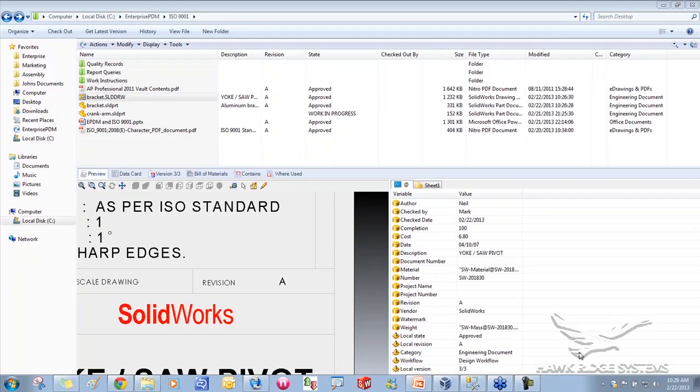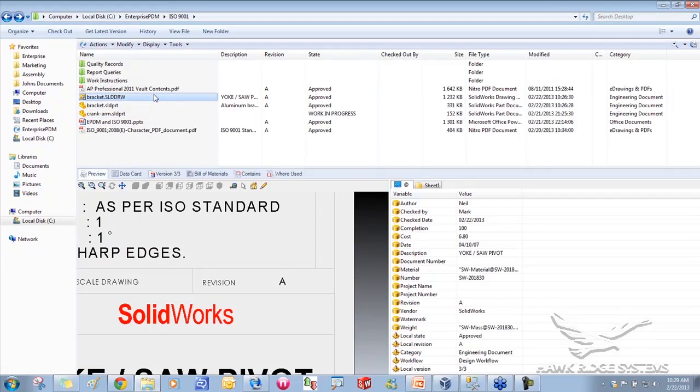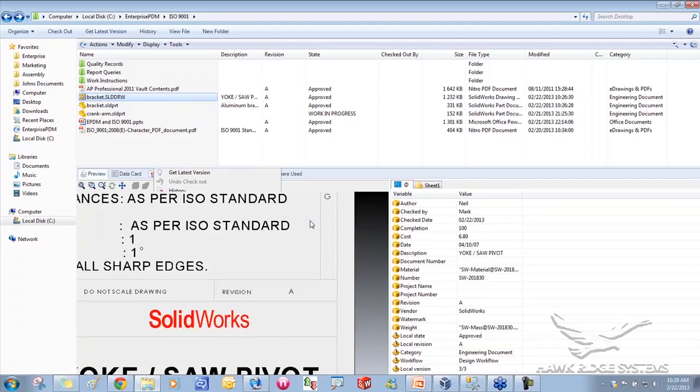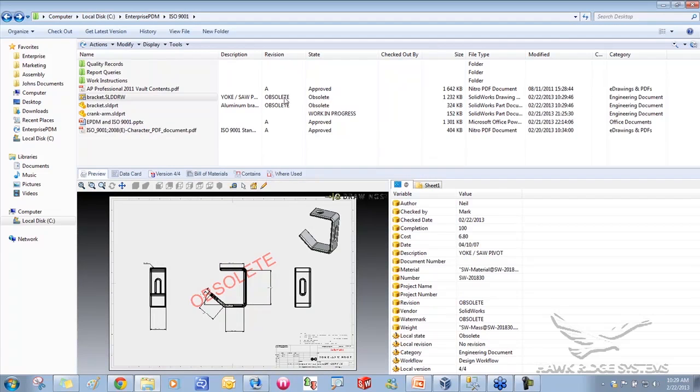The next step is preventing use of obsolete files. In my workflow there's a dogleg that handles obsolete files. If a file becomes obsolete, as a manager I can create an ECO and run it through a revision process again, or I can say we're totally done with it and obsolete it. Sending it through that transition changes the status to 'Obsolete.'